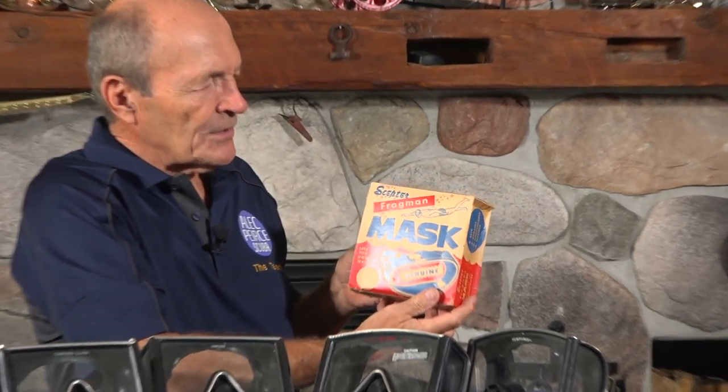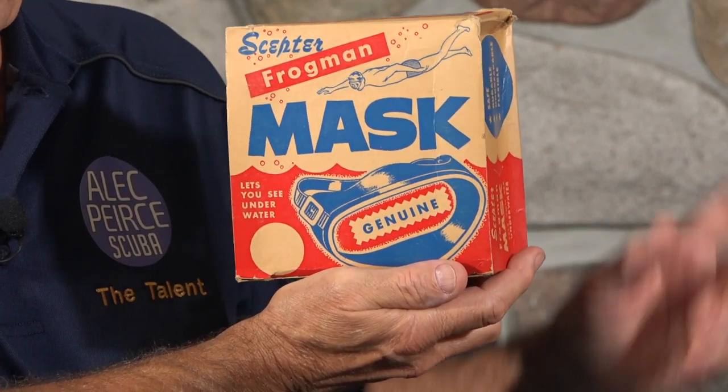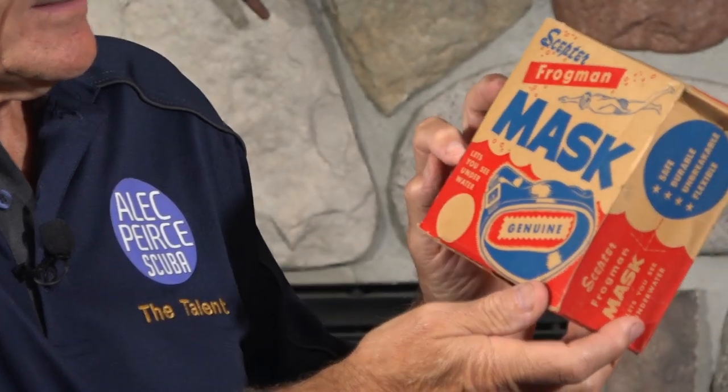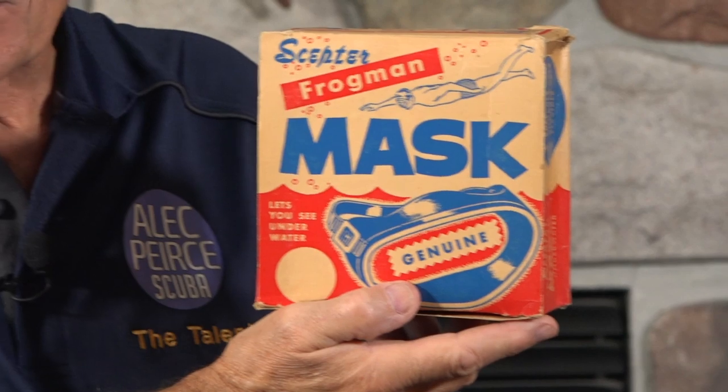Kevin and I went out and opened up some boxes and dug out some weird old masks. First, I want to show you this mask because it's a very special mask — the Scepter Frogman mask. It's very important that you see the word 'genuine' down there. This is not a cheap copy, this is a genuine Scepter Frogman mask. Right over here, very importantly, it says it lets you see underwater.